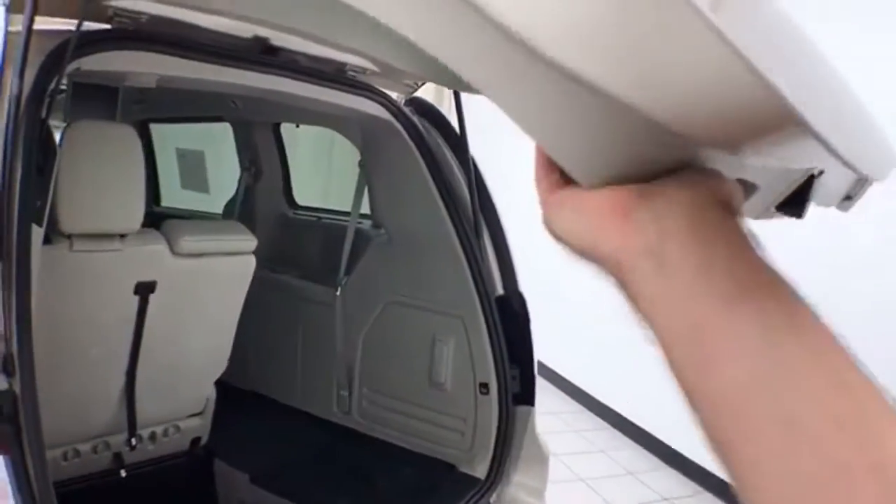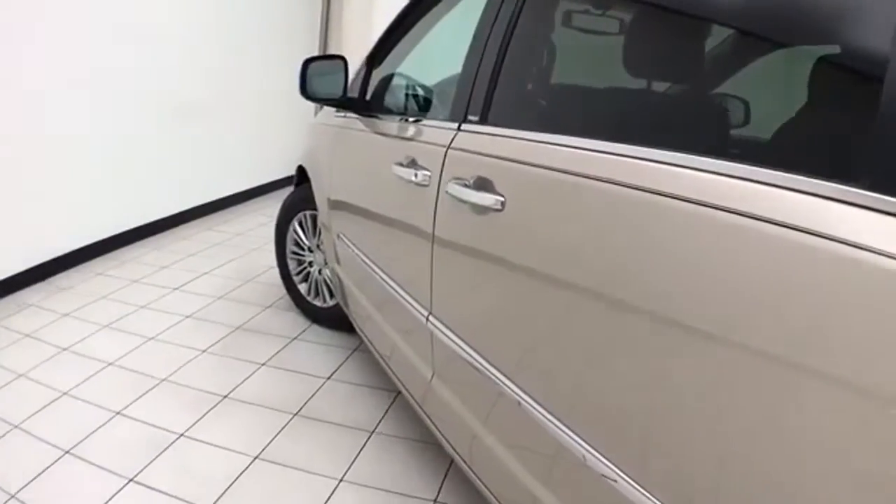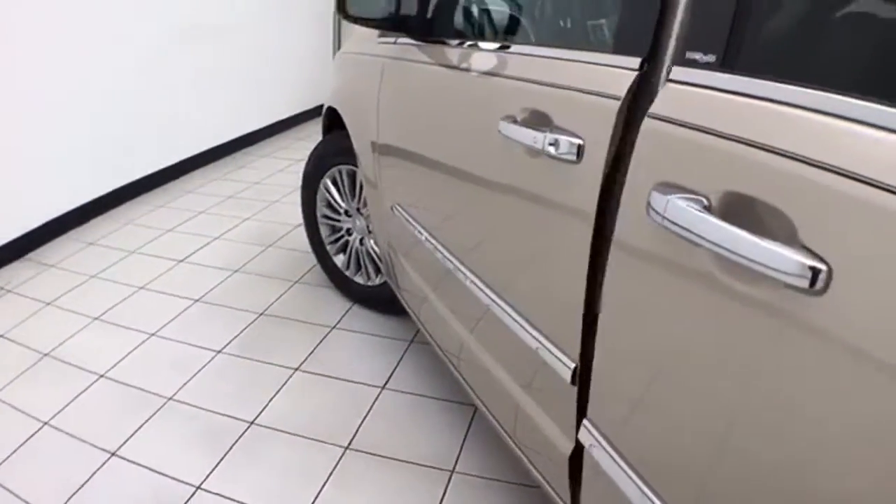The power liftgate and sliding doors have pinch protection — automatically reversed if anything gets in the way, to make sure nothing gets damaged and no one gets hurt. Sliding doors operate off the key fob or a simple pull of the handle.